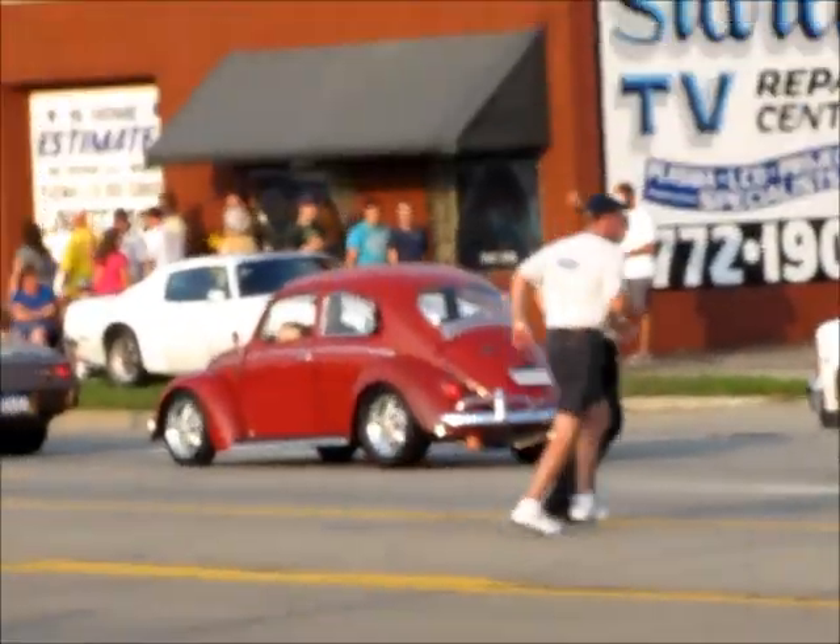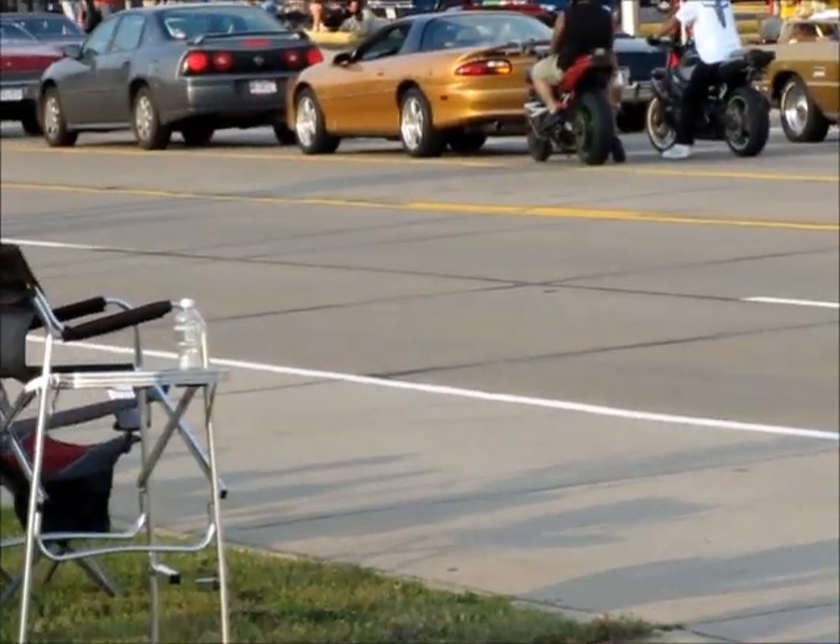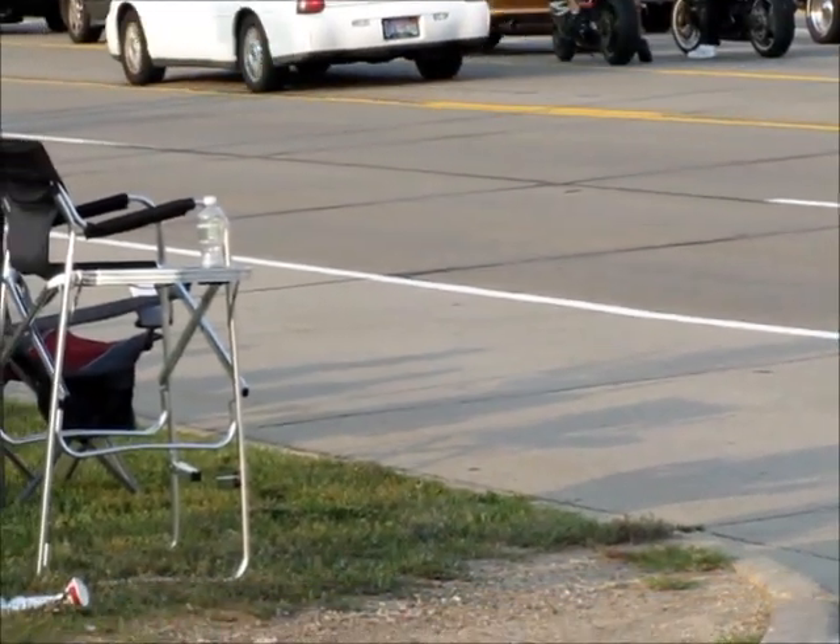Hey Judy, another slug bug — a little red one. I think I'm up on you four to one here, and I have pictures to prove it.